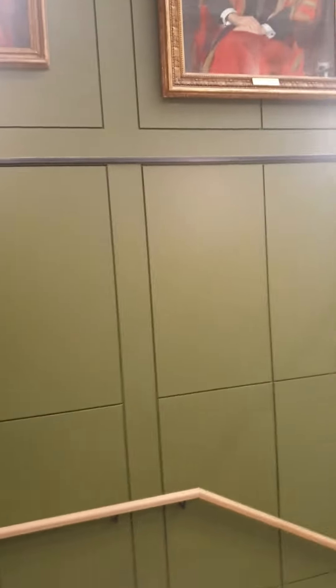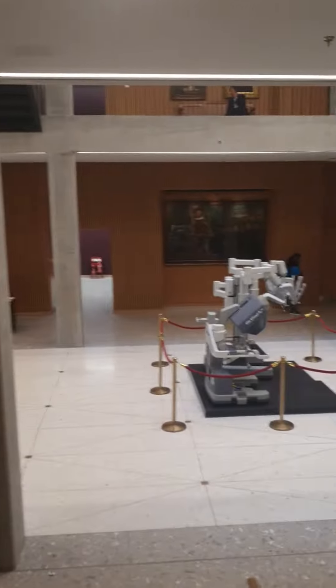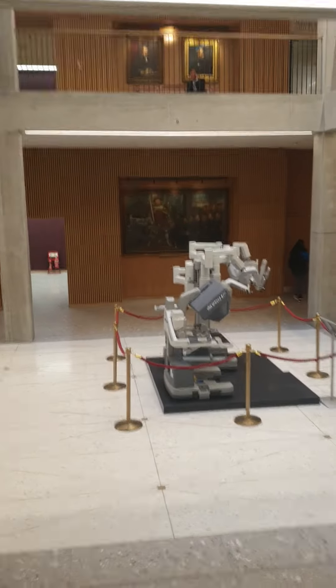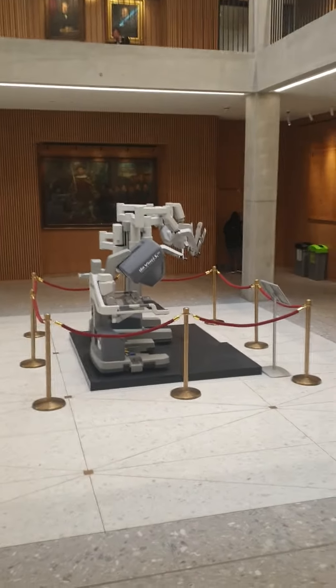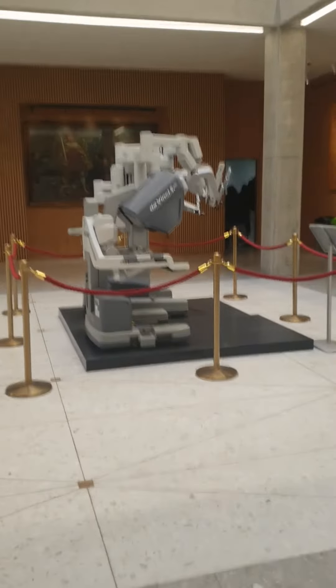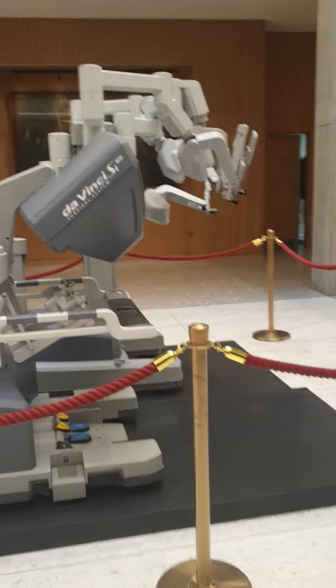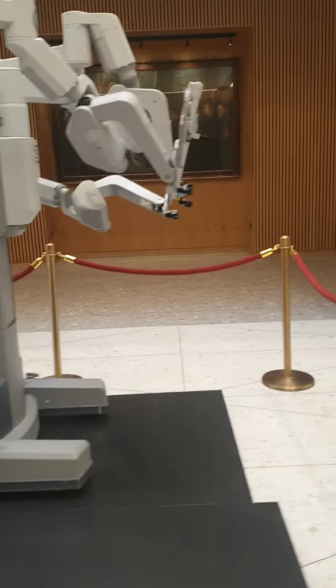Good morning. This is the new building for the Royal College of Surgeons, where you can see the Da Vinci at the center of the Royal College, which shows how much they are involved in robotic surgery as a recent advance.